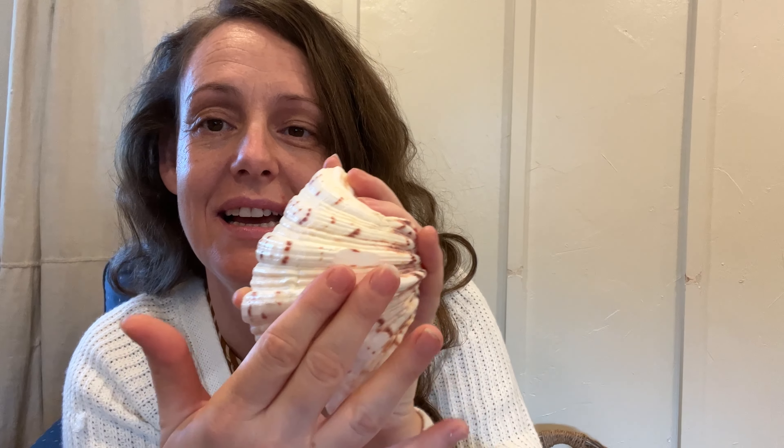My youngest little boy had a seashell that he was holding — and it is just absolutely beautiful. To me this is something that somebody back in the day would have displayed because it was something they could get their hands on for free. People were very frugal back then. I got this seashell, it's a really nice size, and I'll always know it was from my youngest son.